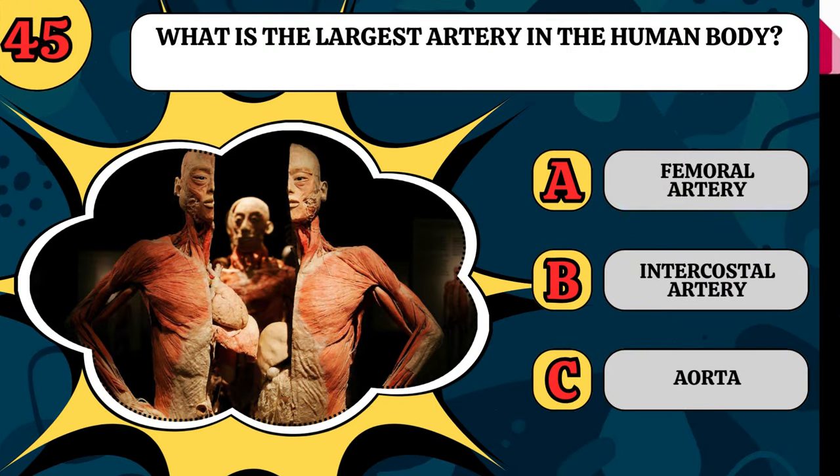What is the largest artery in the human body? Is it the femoral artery, the intercostal artery, or the aorta?